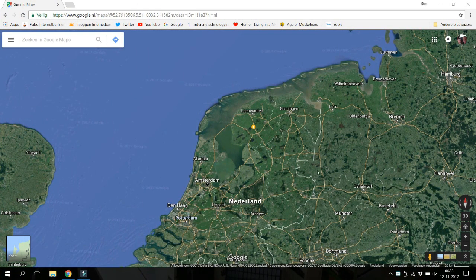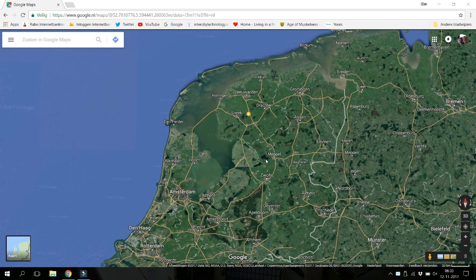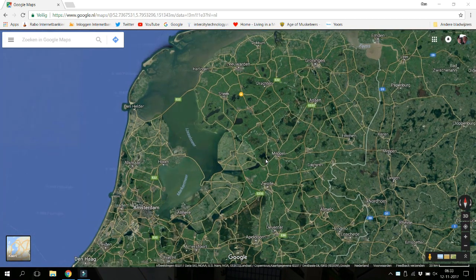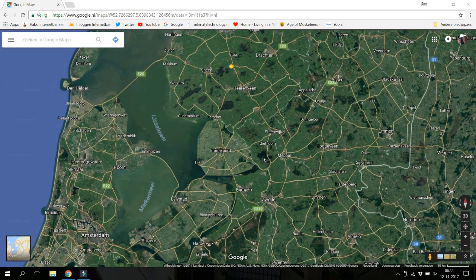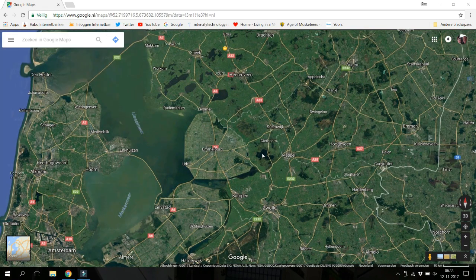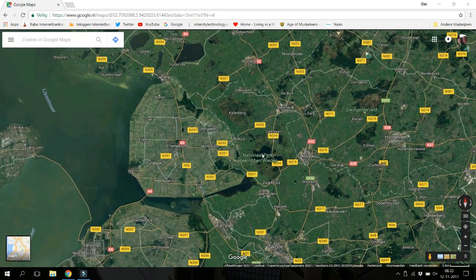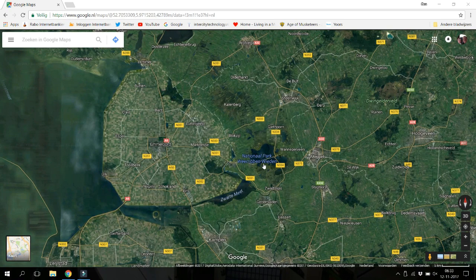Here you see the Netherlands. When I zoom in, you see here a couple of lakes, and there is a national park called the Weerribben — National Park Weerribben Wieden.